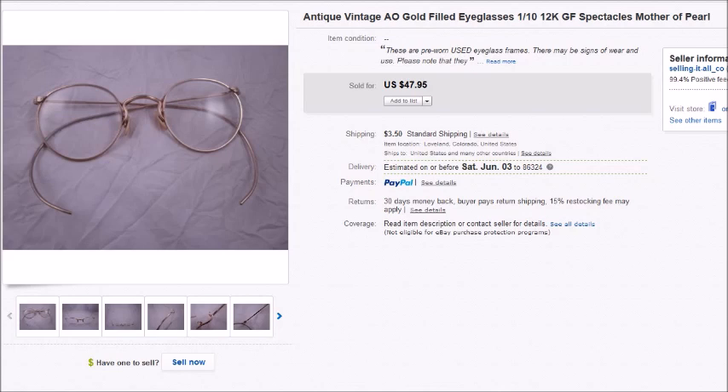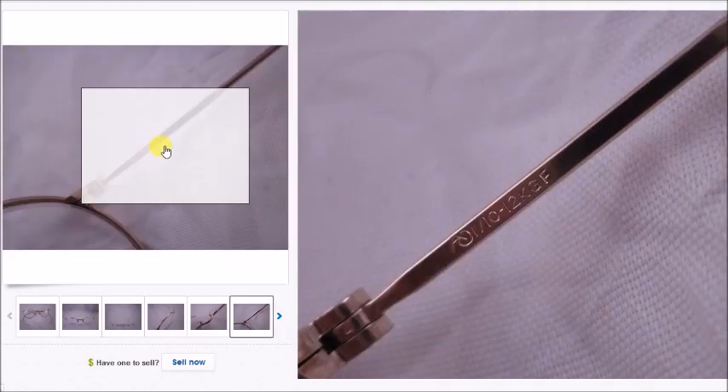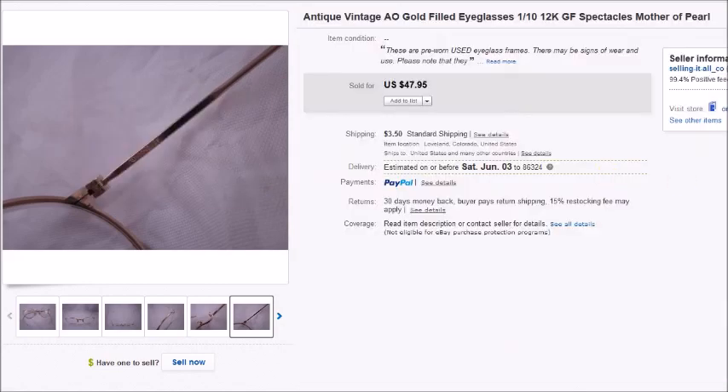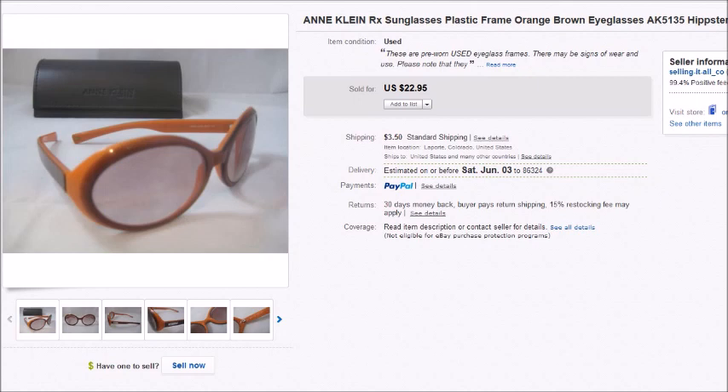This first item is a pair of antique gold-filled AO prescription spectacles or eyeglasses. I paid $2 for these and they sold for $47.95 — you can see the AO marking and that they were 12-carat gold filled. Next is a pair of Ann Klein prescription sunglasses with an Ann Klein case to go with them. My cost was $4.25, they sold for $22.95, leaving my profit at $15.44.